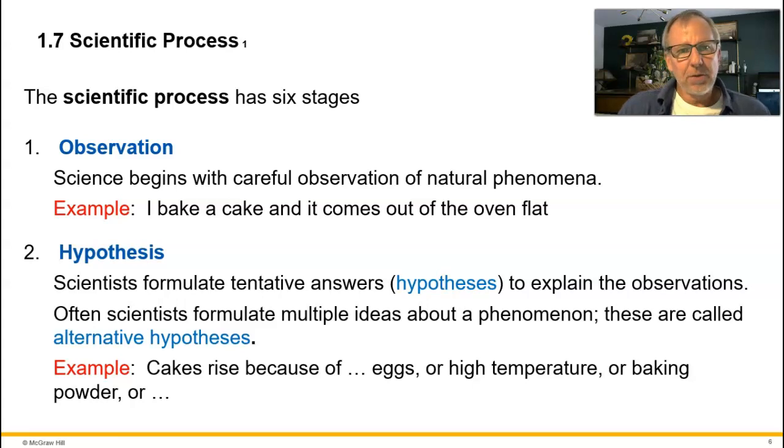As an example: imagine you bake a cake, pull it out of the oven, and it comes out flat as a pancake when it's supposed to be fluffy and tall. That's an observation. The next step is hypothesis — coming up with an answer or explanation for what we're observing, to make sense of our observations. Think of a hypothesis as a tentative answer or explanation for observed phenomena.